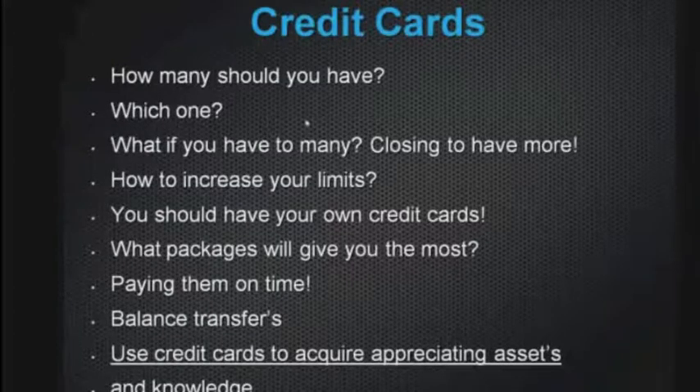If you're planning to use your credit card for a balance transfer, plan ahead. If you know you're closing in two or three months, obtain your checks in advance, check the dates, make sure you receive them on time, and use your credit card to acquire appreciating assets and knowledge. Buy something that will make you money.